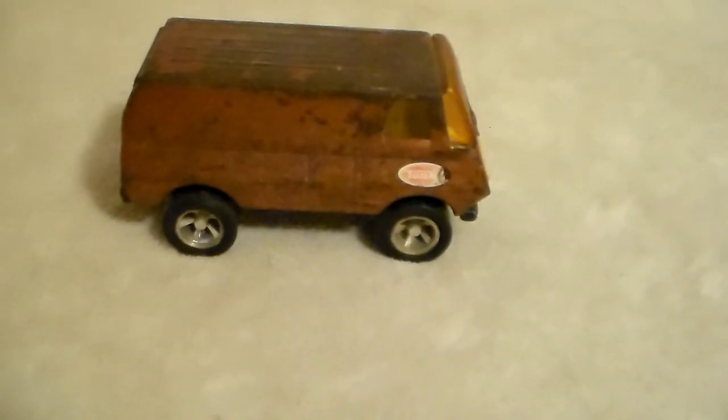It has these pretty good looking mags on it. The windshield has a lot of stress cracks in it — it's one good bump away from probably just falling out.